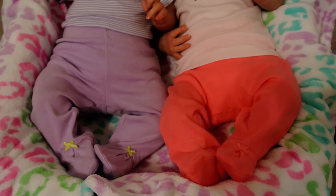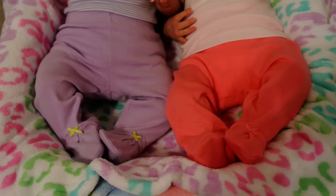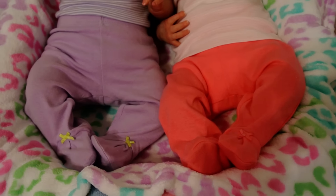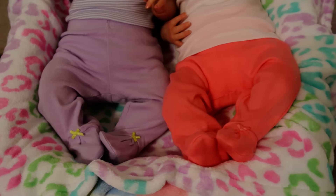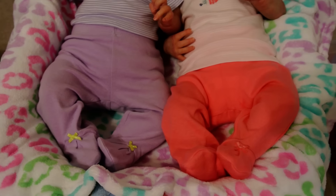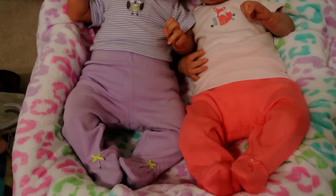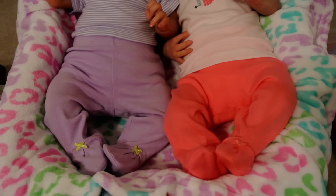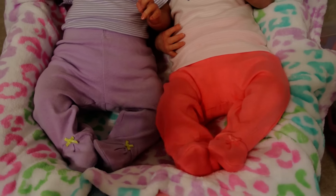Hi guys, it's me, Julie's mom, and I want to make a quick outfit of the day for two of the girls in the nursery. I know outfit of the days are not that exciting, but I just want to make a few videos for you guys. I just thought they looked really cute — I really only do outfit of the days when something is so cute.